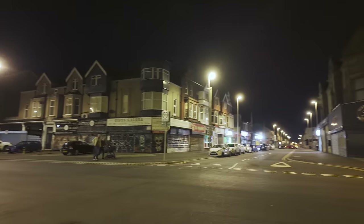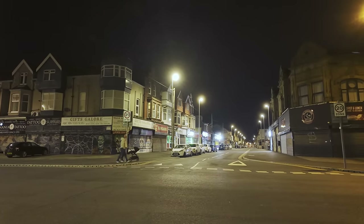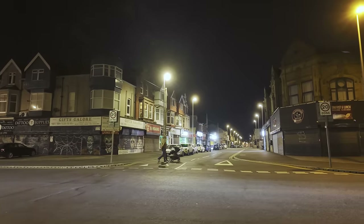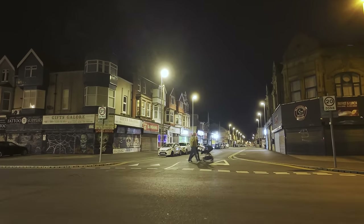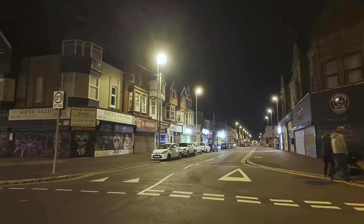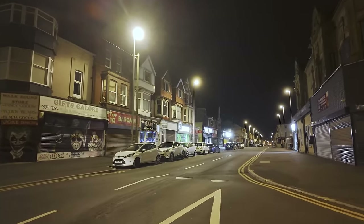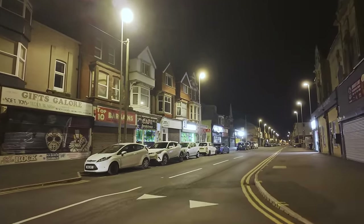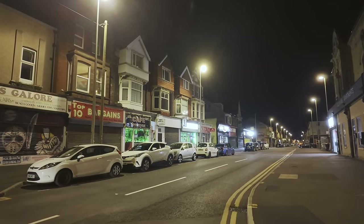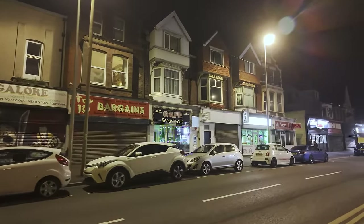Back at Station Road again where I started. Straight ahead is Bond Street — quite a few lights down there, quite a few shops open, but as you go further down it starts to become more derelict, with shops that have been shut up for years. I'll just take a little walk along this section. We've got a gift shop on the corner — Cafe Rendezvous.